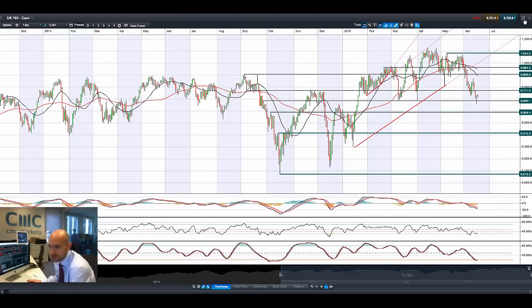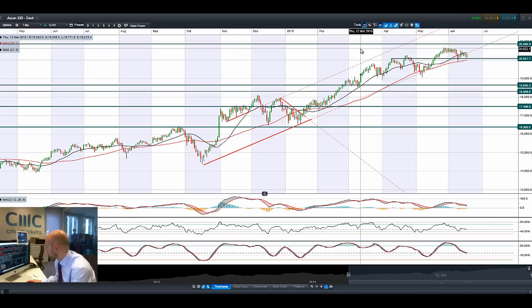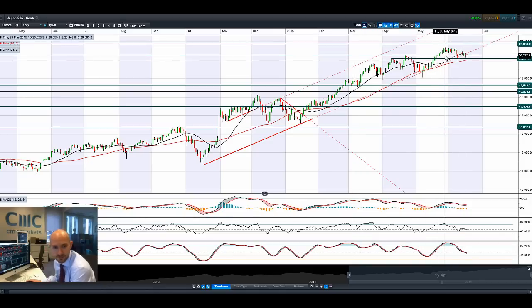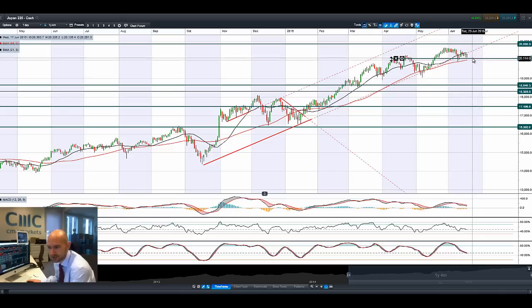Looking at the Japan 225, with dollar-yen still sticking around about 123.55 and not really doing a huge amount. Most Asian markets are actually down a little bit as the Chinese stock markets have lost about 5% since Tuesday. They've been getting hit quite hard. Potential support at 20,087 is the key support level right there.